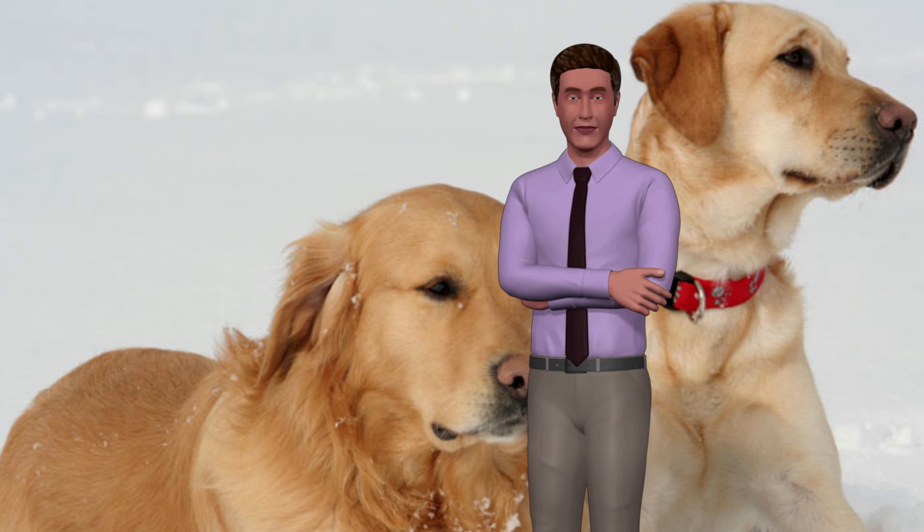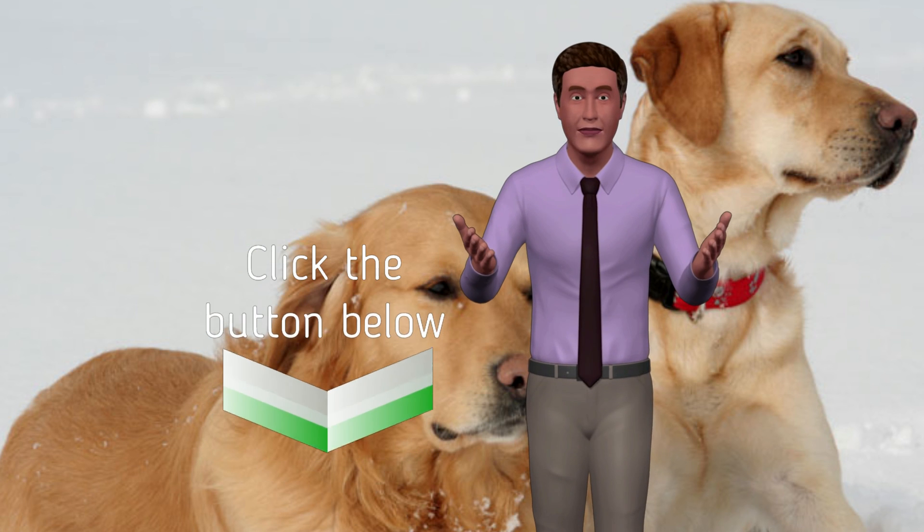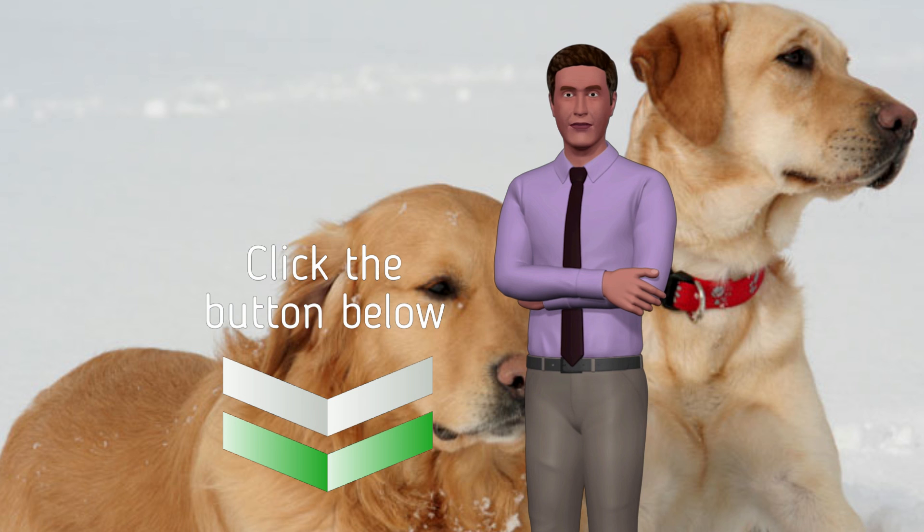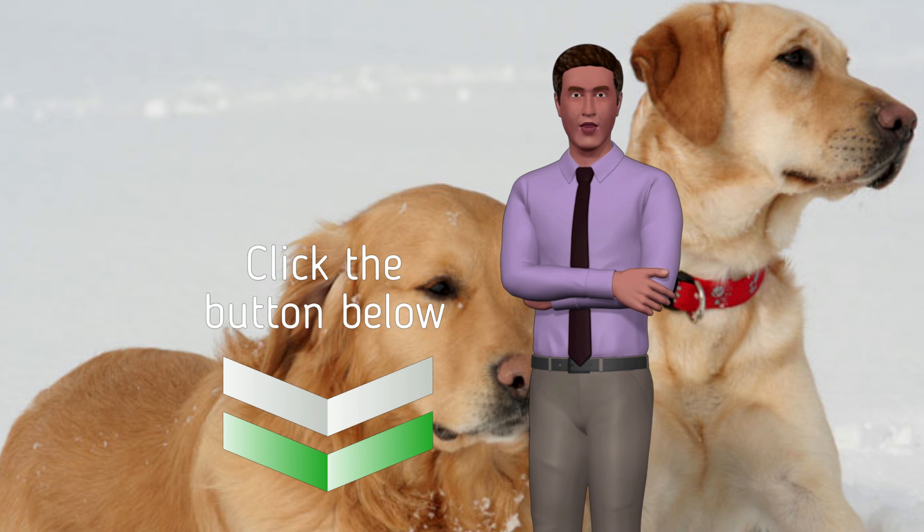Develop your dog's hidden intelligence to eliminate bad behavior and create the obedient, well-behaved pet of your dreams. Click on the link below. Do not forget to subscribe to the channel, comment, and share the video. Thanks.